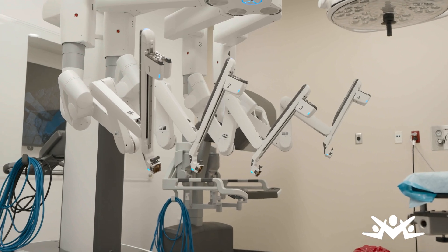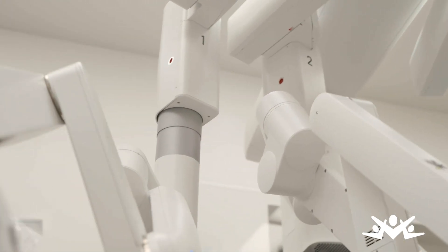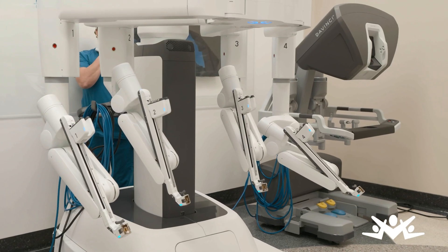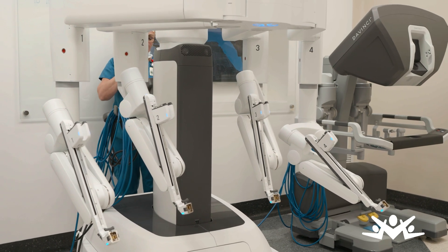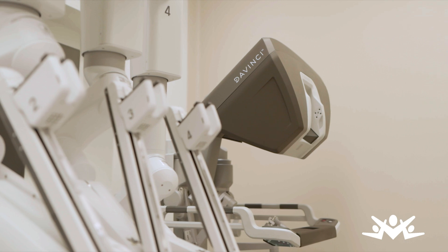Performing surgeries in this manner allows patients to experience an earlier and faster recovery time. The Nacogdoches Memorial Surgical Team have all been specially trained by the manufacturer of the DaVinci XI Robotic Surgery System, providing additional options for delivering the best care possible to our patients.